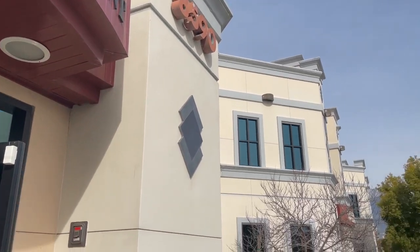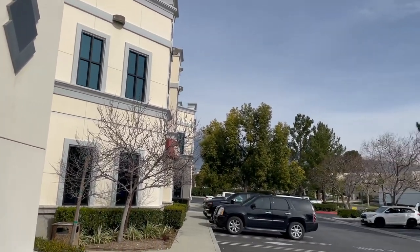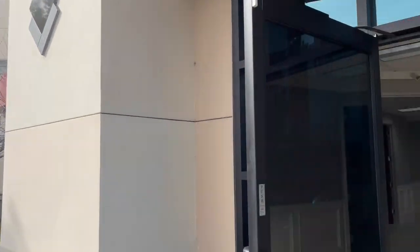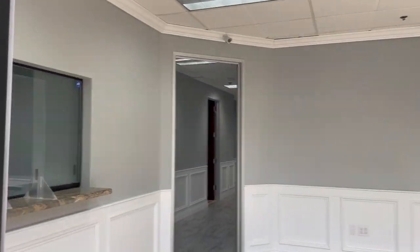I'm here live at 8590 Utica in beautiful Rancho Cucamonga. Check out this building — it's so nice.